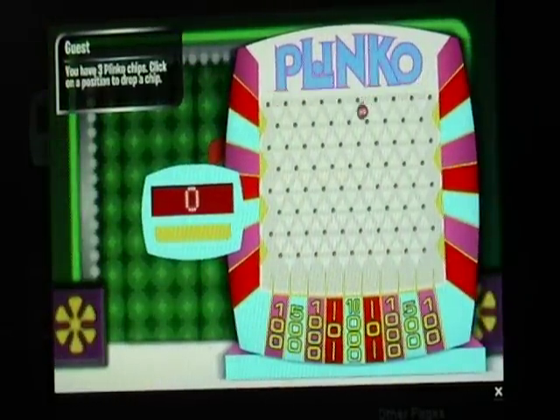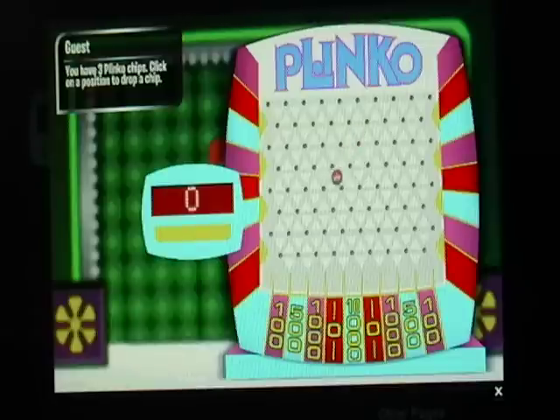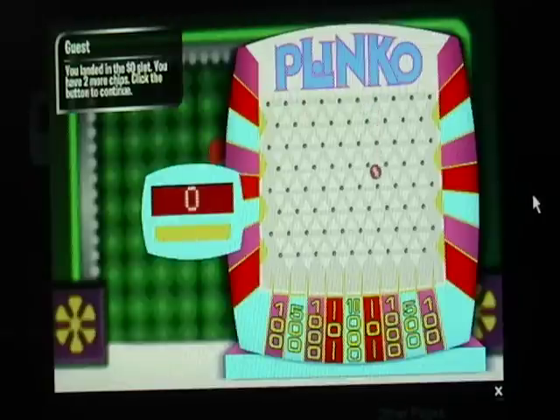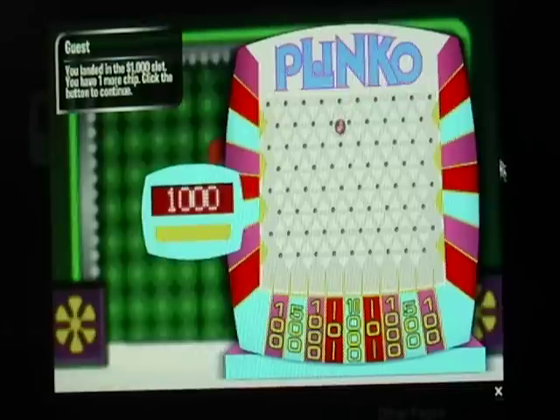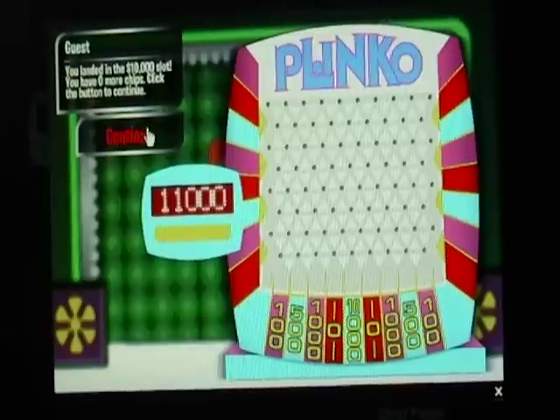Let's drop the first chip. Oh, this looks good — the zero. All right, $1,000, that's not too bad. Let's go ahead and drop the next chip. $10,000, $10,000. There we go.